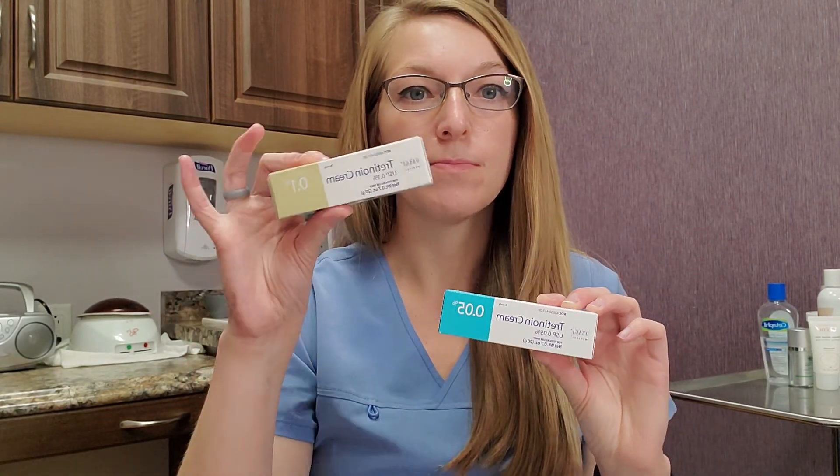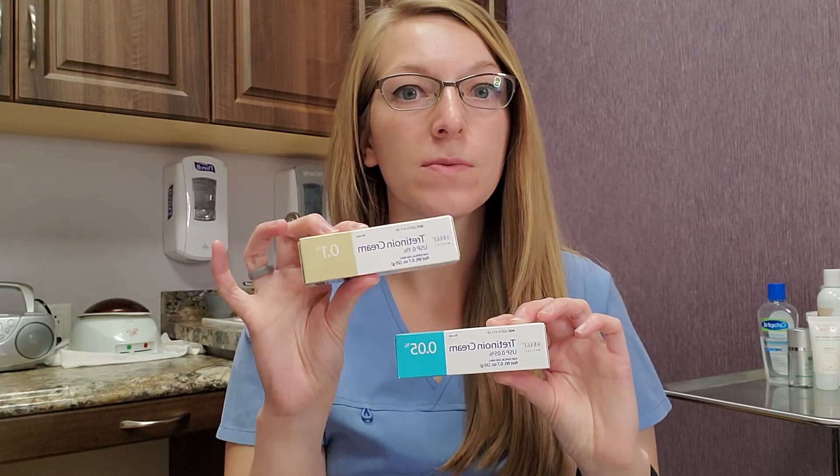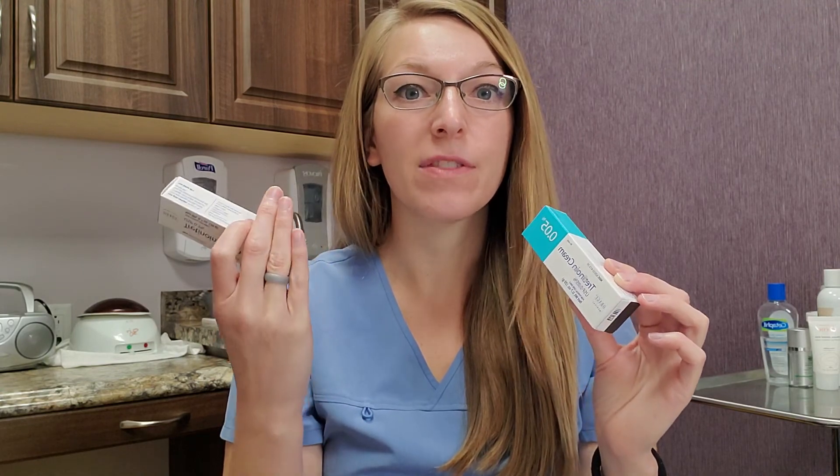There are lower dose tretinoins that I would probably recommend for acne versus the 0.1%. I always tell people to start with the lower strength first — the 0.5% — and see how your skin tolerates it, doing it twice a week. Once you finish that bottle and you did really well with minimal side effects, then you'd be okay to bump up to the 0.1%. The 0.1% is honestly better for those with deeper damage, sun damage, and thicker skin. It's case by case.